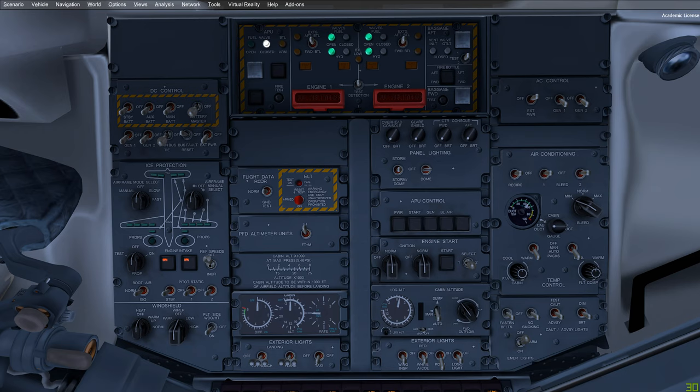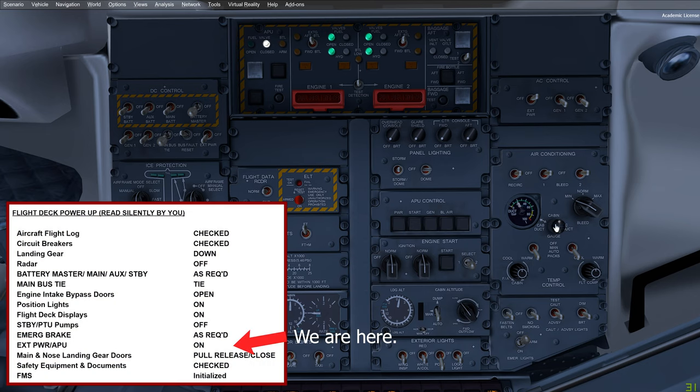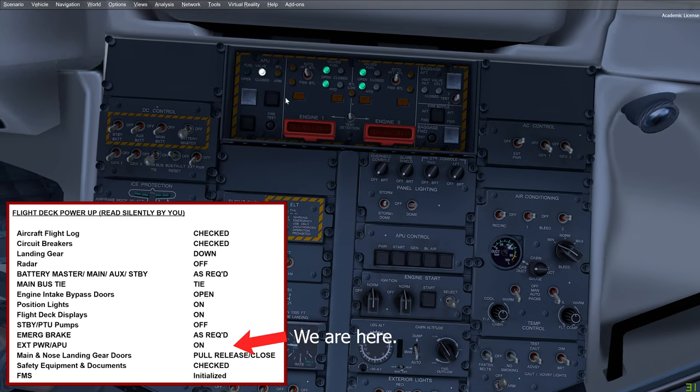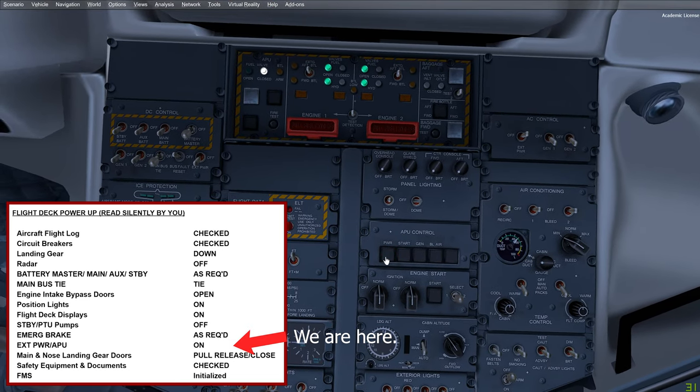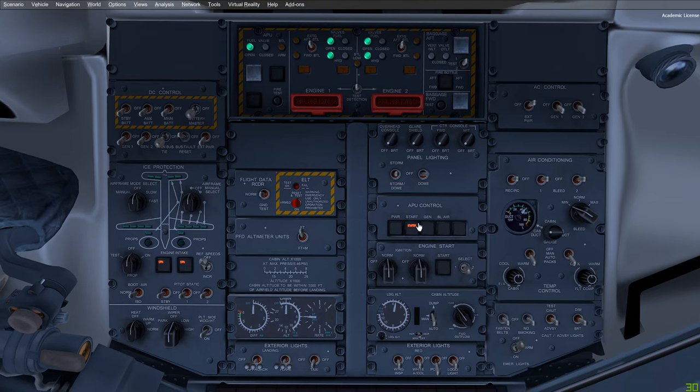We're now at the point where we need to get some power established. We already set the external power on, but we also want some pneumatic air in the cabin since it is fairly hot. The first thing you need to do is perform the APU fire test — that is checked. Once done, press the power button and you'll see the fuel valve opens and a self-test commences. Once the self-test is complete, you can press the starter and the APU should start.